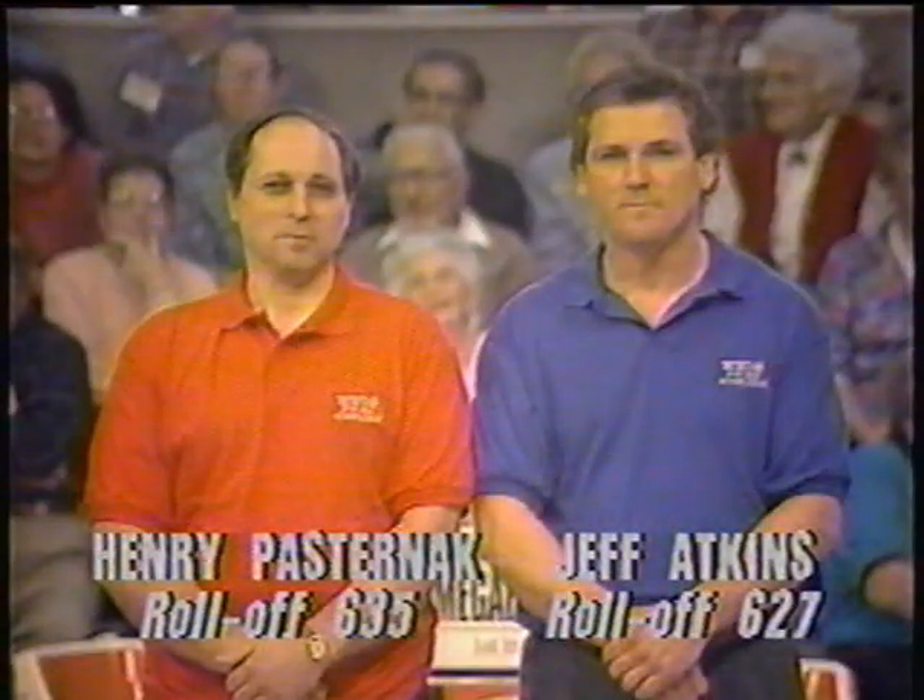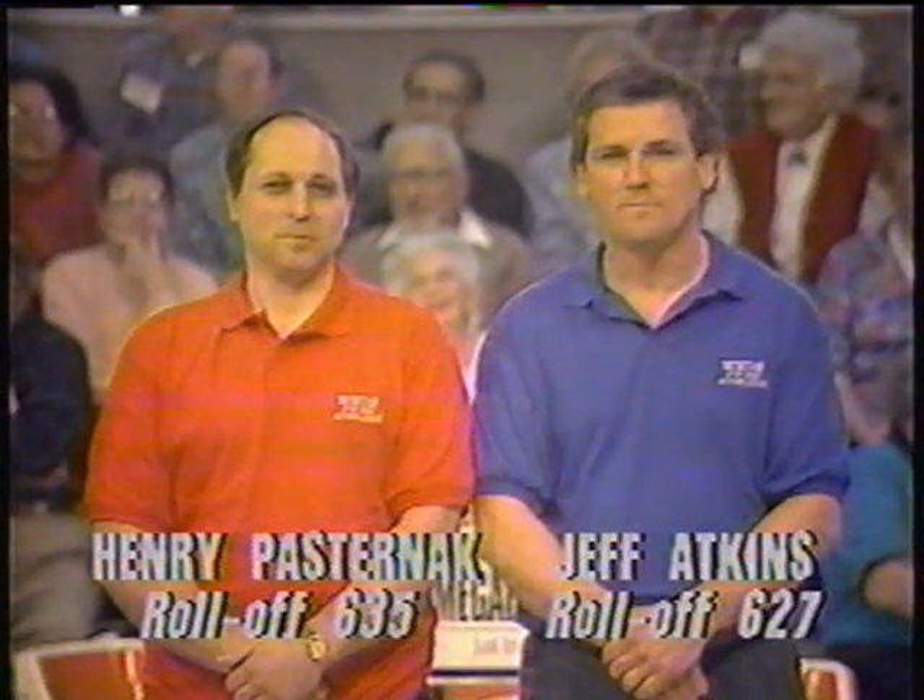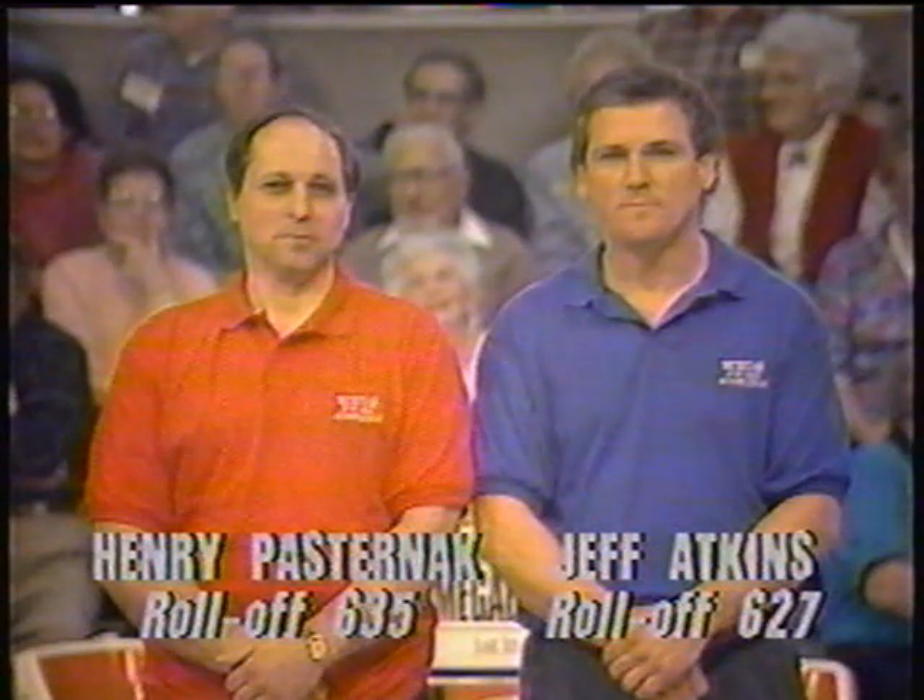Our incoming bowlers today are from the Springfield area. From Florence, Massachusetts, Henry Pasternak, and from Springfield, Jeff Atkins. Henry averaging 123, and Jeff is at a 132.